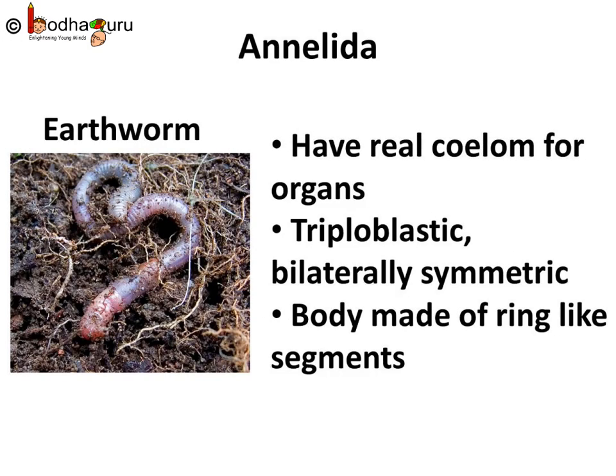Let us start with tiny leech and earthworm. They are bilaterally symmetrical and triploblastic too. They have a real body cavity, hence true organs can be packaged inside the body structure. There is thus extensive organ differentiation. If you have ever noticed a leech or an earthworm, you may find that their body is made of ring-like segments, which line up one after the other from head to tail. Hence, they belong to phylum Annelida.